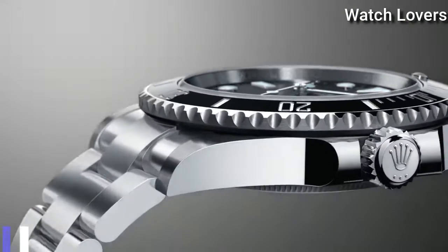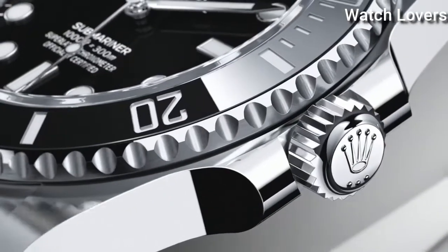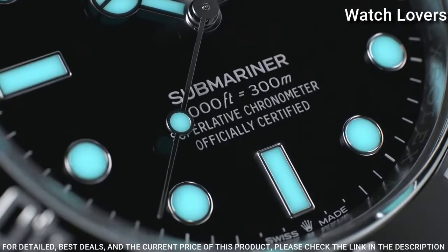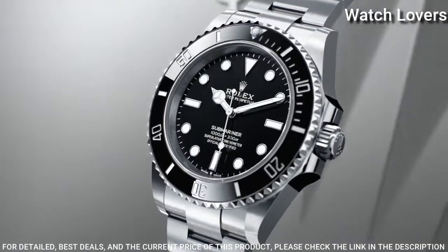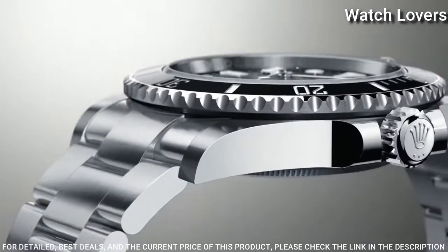Number 2. Rolex Submariner Chronometer Black Dial Watch. Stainless steel case with a stainless steel bracelet. Unidirectional rotating stainless steel bezel with a black ceramic ring. Black dial with luminous silver-tone hands and dot hour markers. Minute markers around the outer rim.